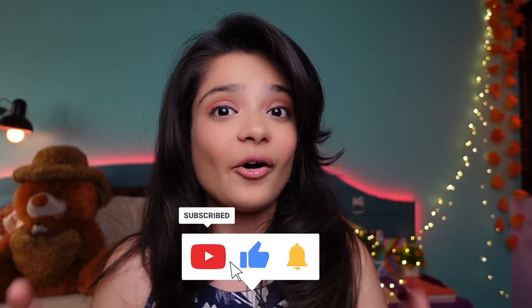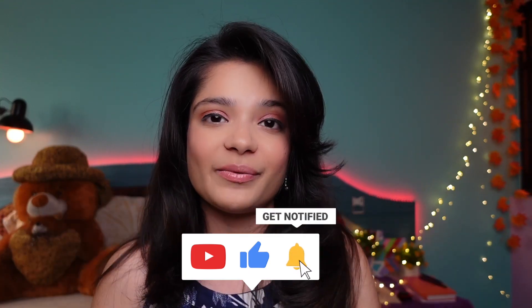That's all about what I've shopped for this festive season. I hope this video is helpful, especially if you're shopping for the festive season. Let me know which kurta set or kurti is your favorite from this video. With this, I'm signing off — will meet you in my next video. Till then, stay sparkly!